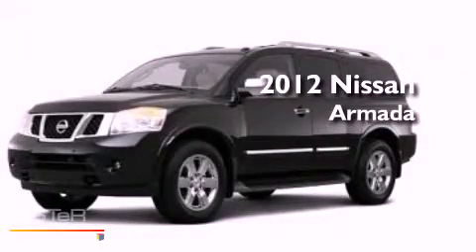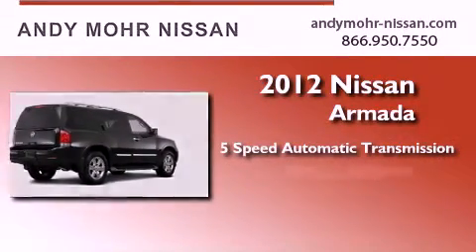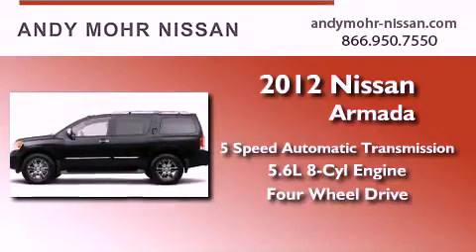This is a brand new 2012 Nissan Armada. This vehicle has seating for 8 adults, a 5.6 liter V8, and the added capability of 4-wheel drive.